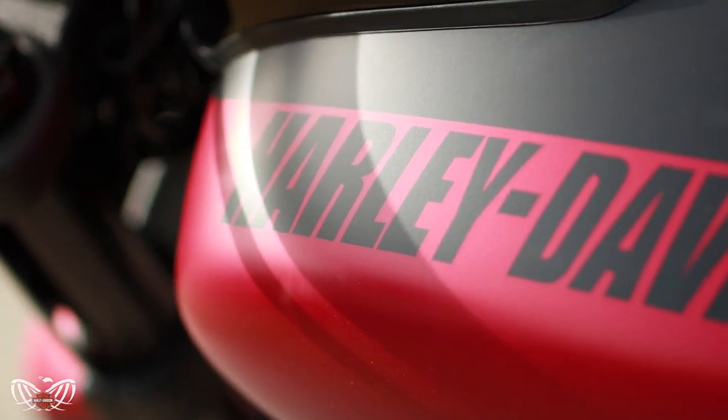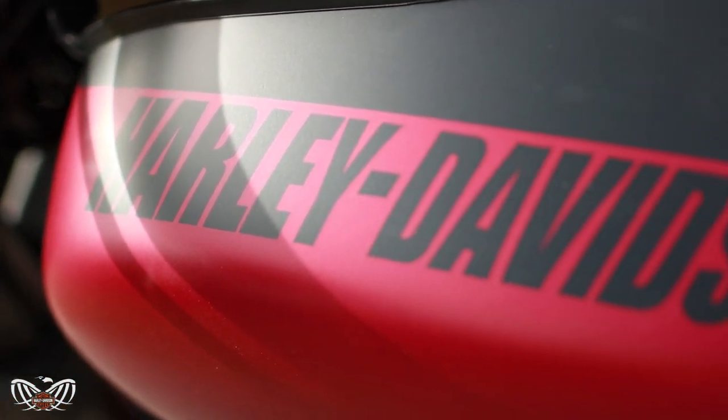The Fat Bob is available in four colors: vivid black, denim black, Bonneville Salt Denim, and the Wicked Red Denim.